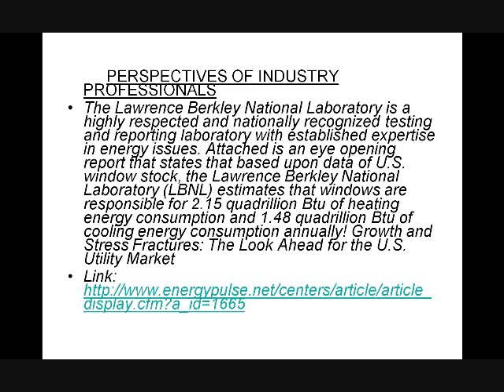We're talking about 2.15 quadrillion BTUs — not billions or trillions like stimulus packages. We're talking about a huge number: quadrillions of BTUs lost through windows alone.